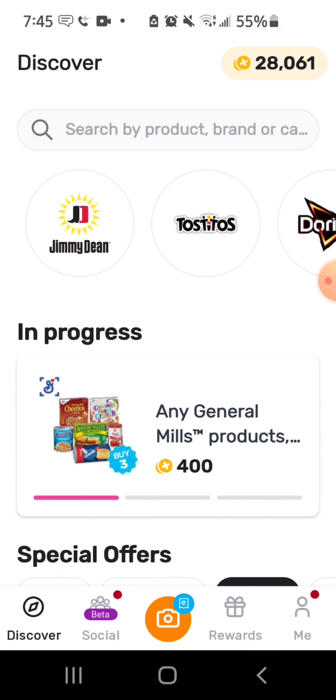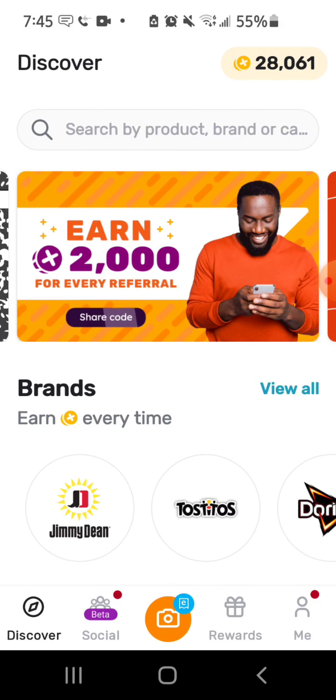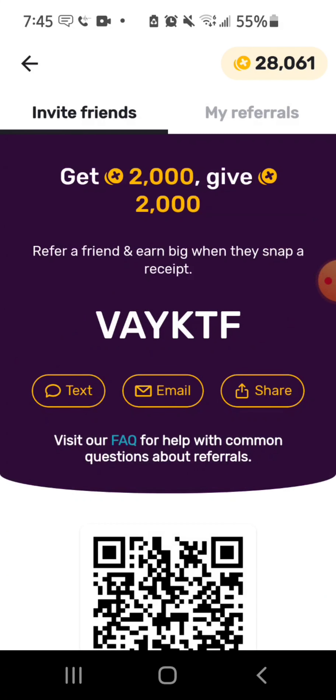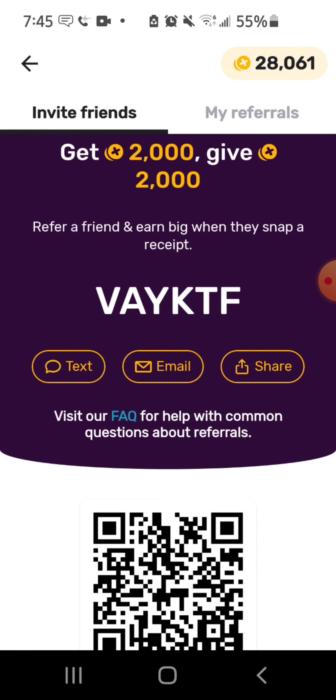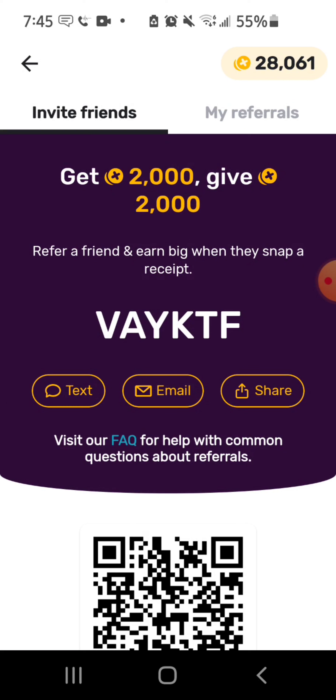A lot of people get points through referring. Right here it says earn 2,000 points for every referral — 'Refer a Friend and Earn Big when they snap a receipt.' Here's my code right here — y'all can go ahead and use it, give me some points, and you get points too.